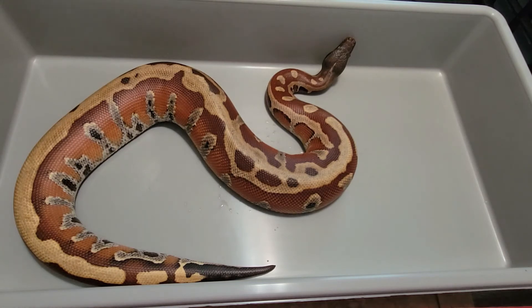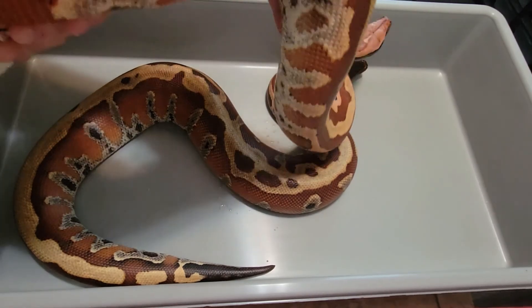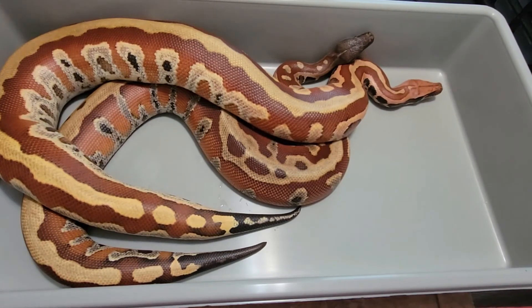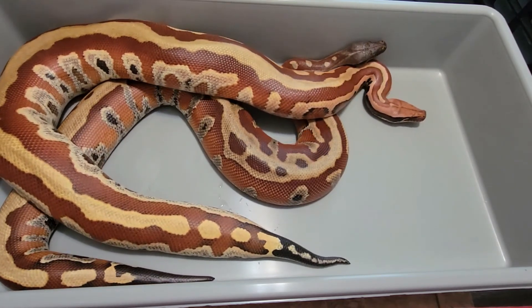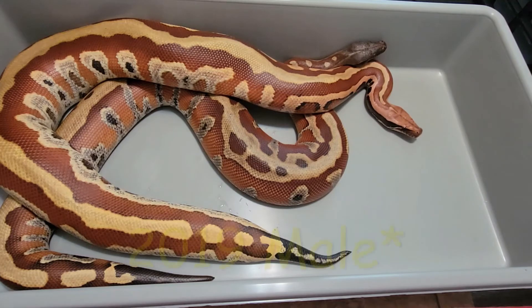Let me pull out a 2017 female to show you there are some variables in the animals — each animal is going to be a different size. There is a 2017 female. They are both right about the same age; she hatched out in July as well. They will not be breeding together — I actually have some other plans. This big striped girl is going to be breeding with the 2017 male that I showed you earlier.